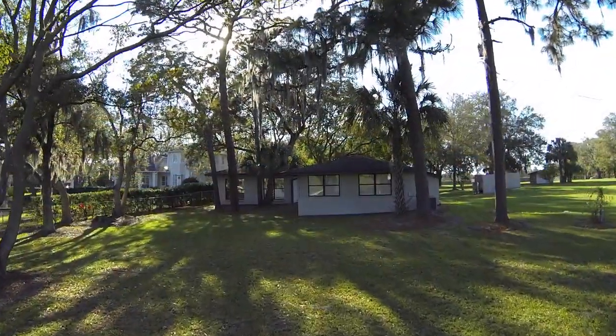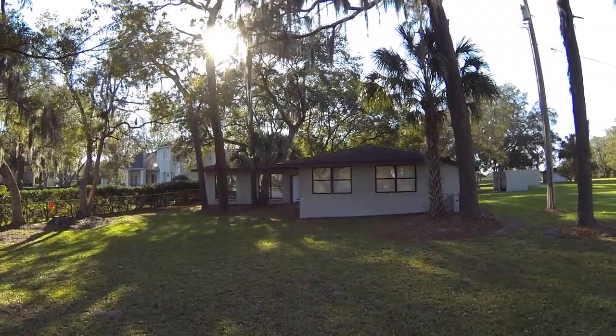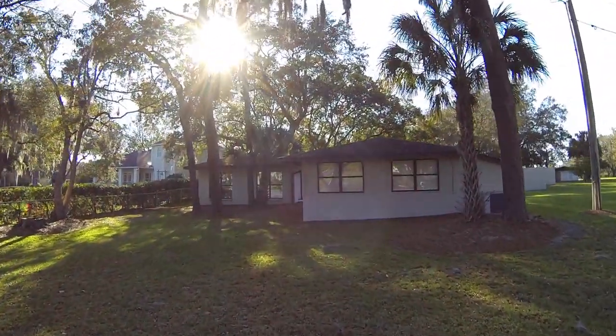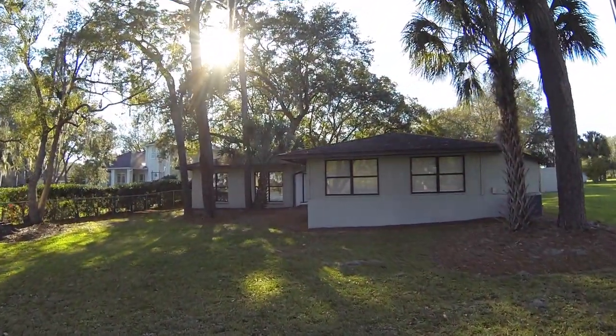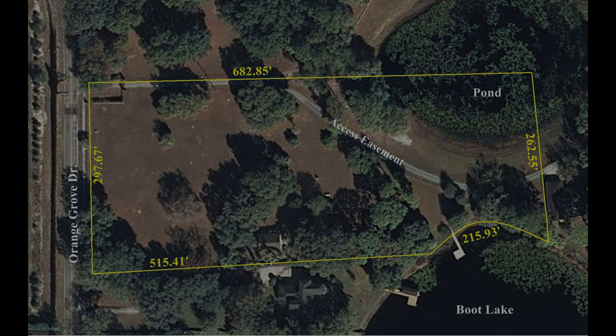The existing buildings are in excellent condition and have been meticulously maintained. Whether you keep these buildings depends on your overall plan for the property. This plot plan, with north toward the top, shows that the lot dimensions are approximately 300 feet wide along Orange Grove and 680 feet deep. The rounded portion at the southeast corner indicates that you have 216 feet of frontage along the lake.